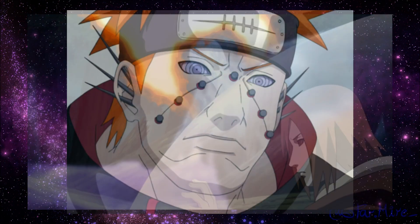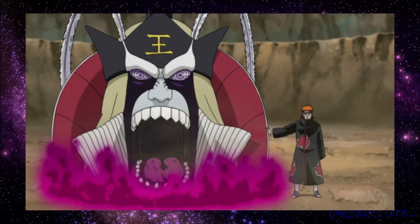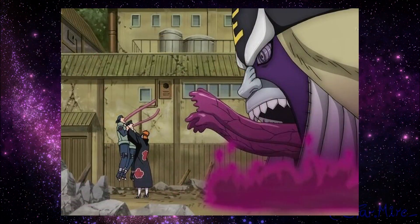The next path is the Naraka Path. Its major ability is the summoning of the entity known as the King of Hell. When a Naraka Path user grabs an enemy, the King of Hell — a large, monstrous, pale humanoid with Rinnegan eyes — appears behind them, intimidating them during interrogation. If they lie, the interrogated loses their life. If they tell the truth, they survive. In combination with the Human Path, the King of Hell can hold the souls absorbed by the Human Path.